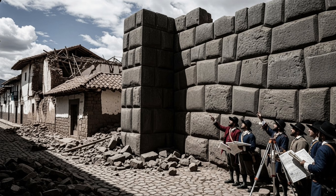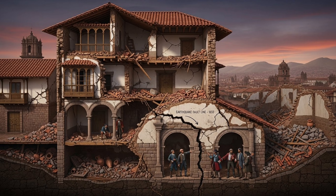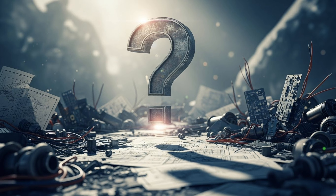But here's what really amazes engineers. In 1650, a massive earthquake destroyed Spanish colonial buildings throughout Cusco. The Inca walls? They didn't even crack. 500 years later, these structures still stand perfectly intact. So the question is, how?